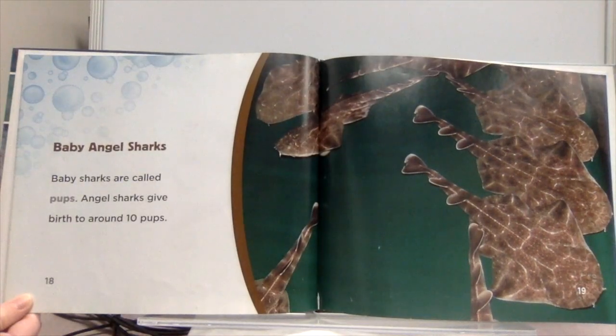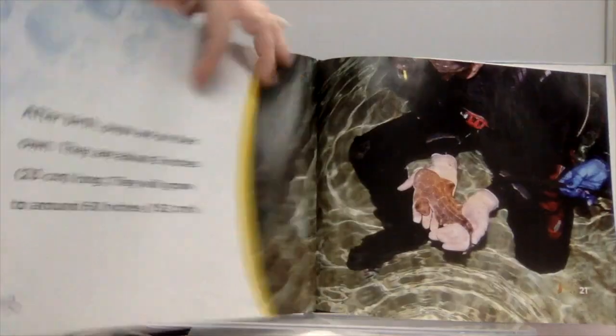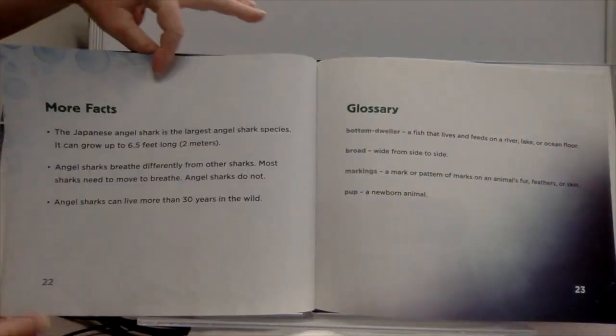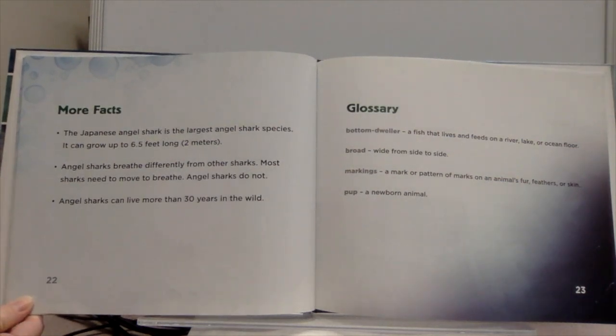Baby sharks are called pups. Angel sharks give birth to around 10 pups. After birth, pups are on their own. They are about nine inches long and will grow to around 60 inches. The Japanese angel shark is the largest angel shark species and can grow up to 6.5 feet long.